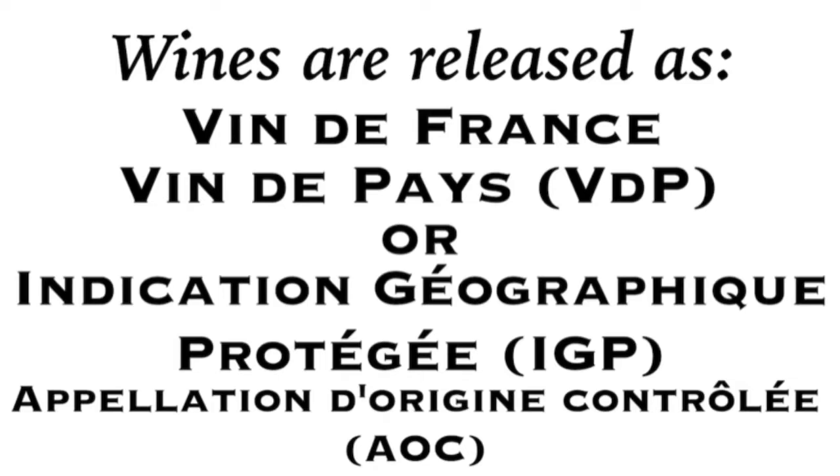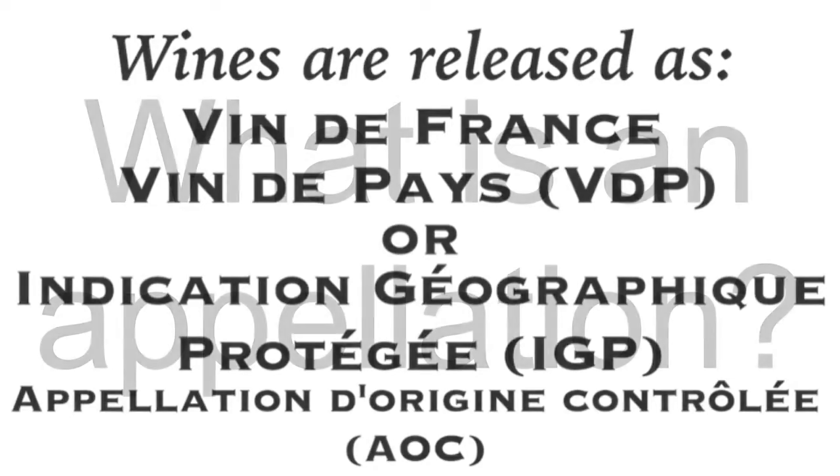And finally, Appellation Contrôlée, the AOCs, which are wines with a specified sub-region in France that is held to the strictest regulations. These are considered a Protected Designation of Origin, or PDO. So what is an Appellation? An Appellation is a regulated regional designation which guarantees a wine's indicated geographical origin — or put more simply, where the hell it's from.